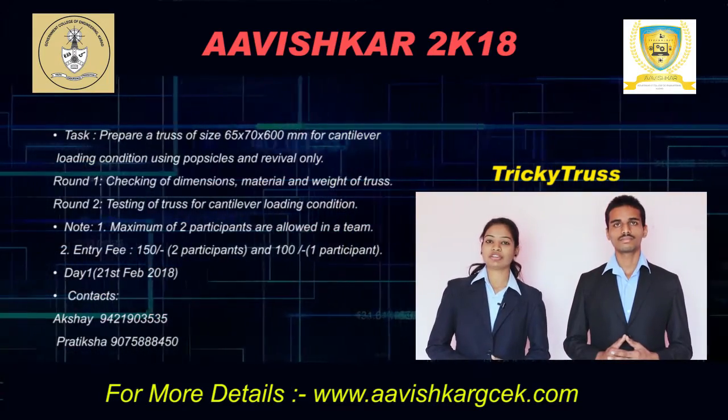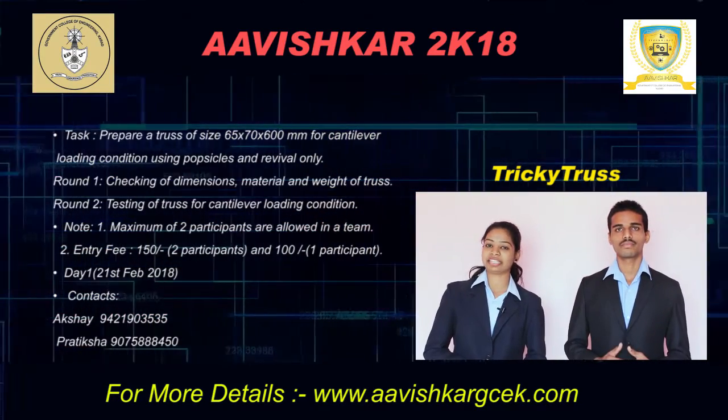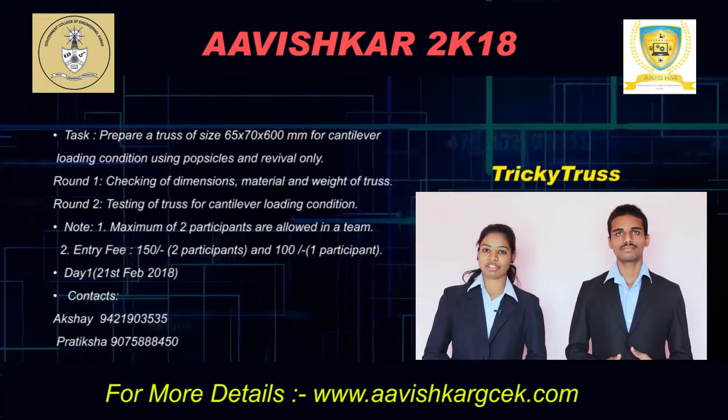There will be two rounds. The first round is the qualification round. In this round, we are going to check whether your truss is according to the prescribed material and size or not, with a tolerance of plus or minus 5 mm. We are also going to check the self-weight of the truss.